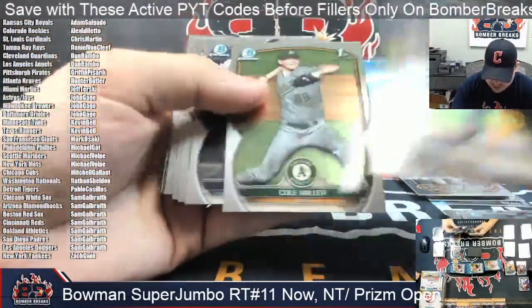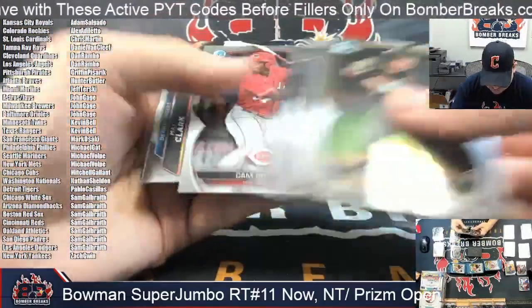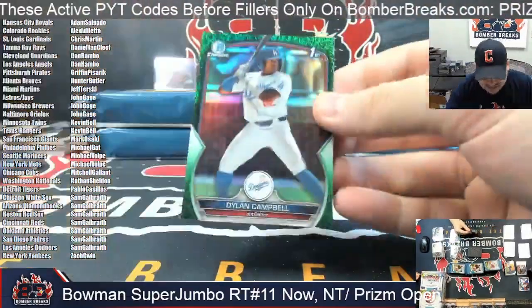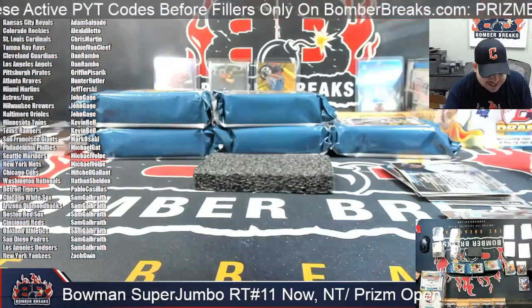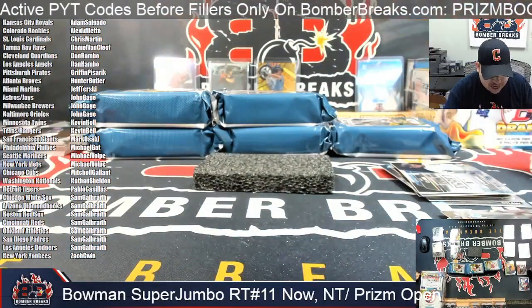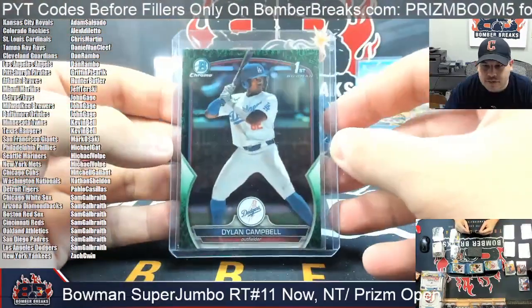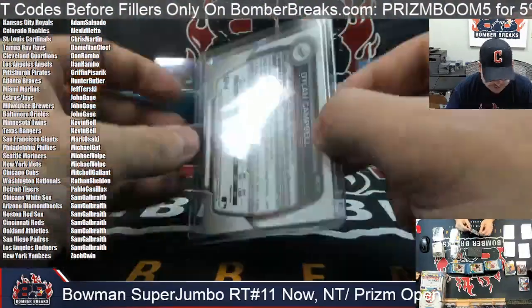I need to get some golf cards so we can break golf and talk golf. Here for the L.A. Dodgers it's Greengrass — Dylan Campbell, 97 out of 99, L.A. Dodgers. Sam as well — Dylan Campbell.